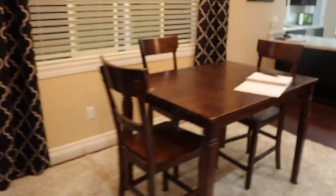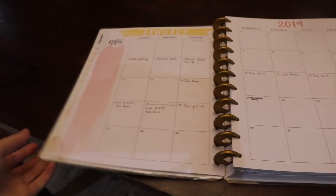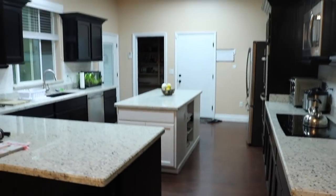This is where we eat and where I plan. As you can see, I have my planner right here. I just got this today, so I'm just starting to write down everything I need to do in 2019. Then this is the view of our kitchen — super cozy and nice. We have this nice island because my family does love to cook, so it works out well. The reason we have two fridges is because I'm vegan and my family and everyone that lives here is not.